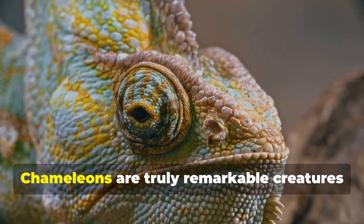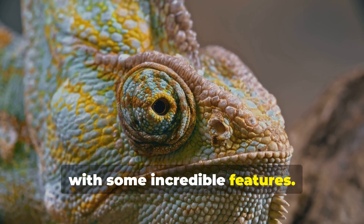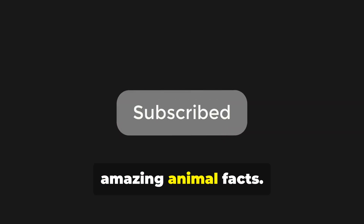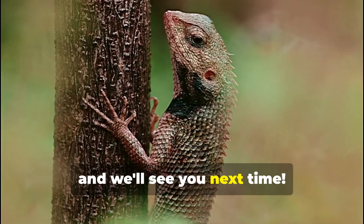So there you have it — chameleons are truly remarkable creatures with some incredible features. If you enjoyed learning about them, make sure to give this video a thumbs up and subscribe to our channel for more amazing animal facts. Thanks for watching Amazing Junior Science, and we'll see you next time!